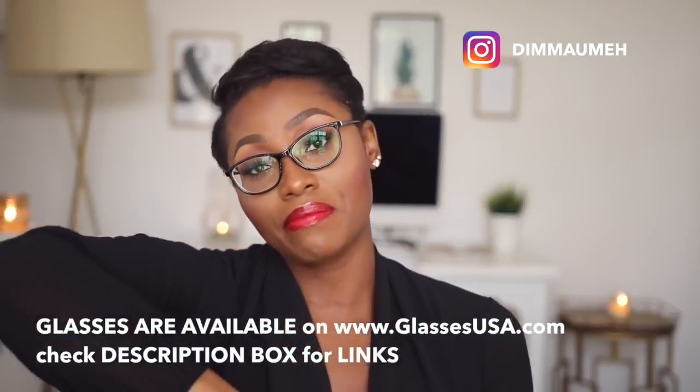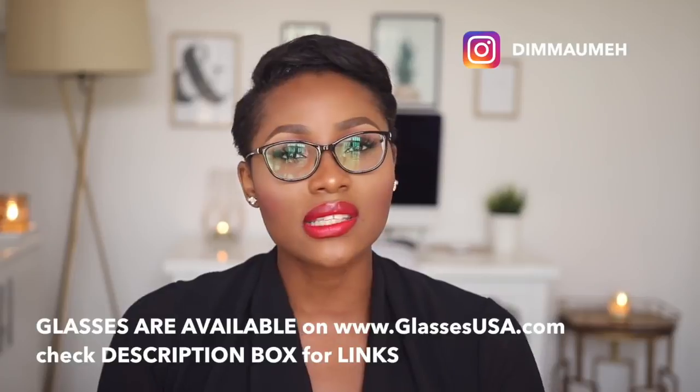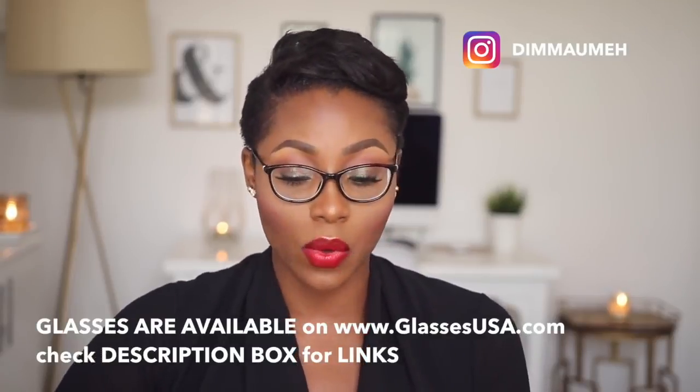So those are all the frames! I hope you guys enjoyed this video — leave video requests in the comment section. I'm trying to figure out what to film next. I'll see you guys in my next one, bye!